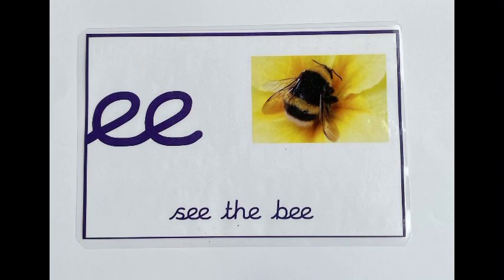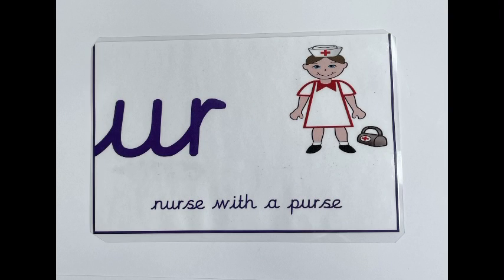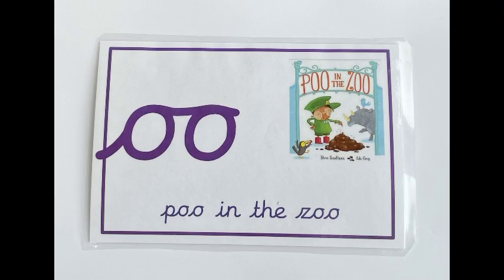A goat in a boat. E. C. B. Ch — chips and chops. R — a nurse with a purse. I — a light at night. S — the three thumbs. O — a poo in the zoo.